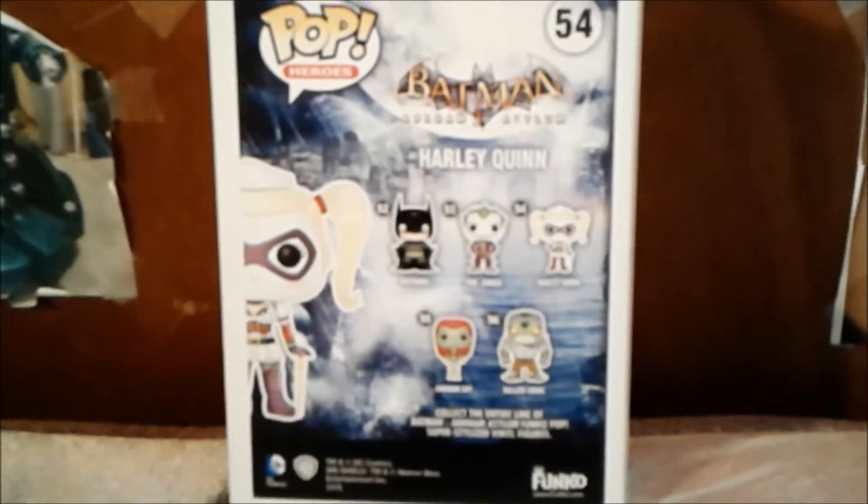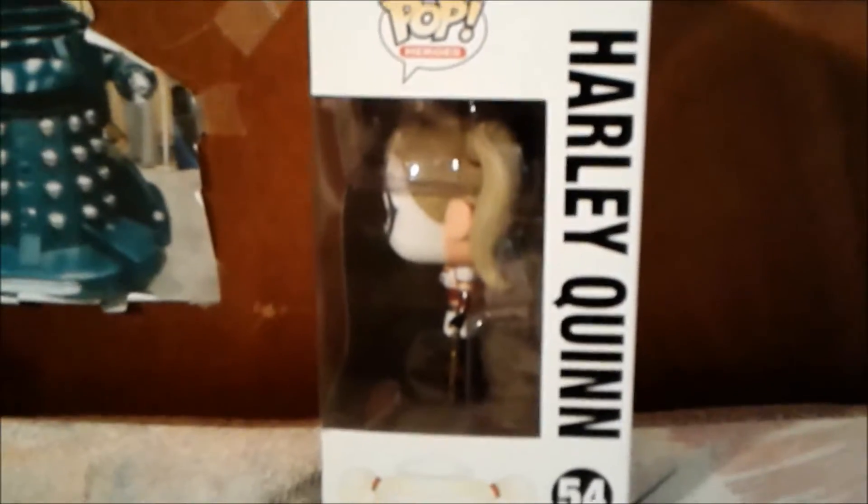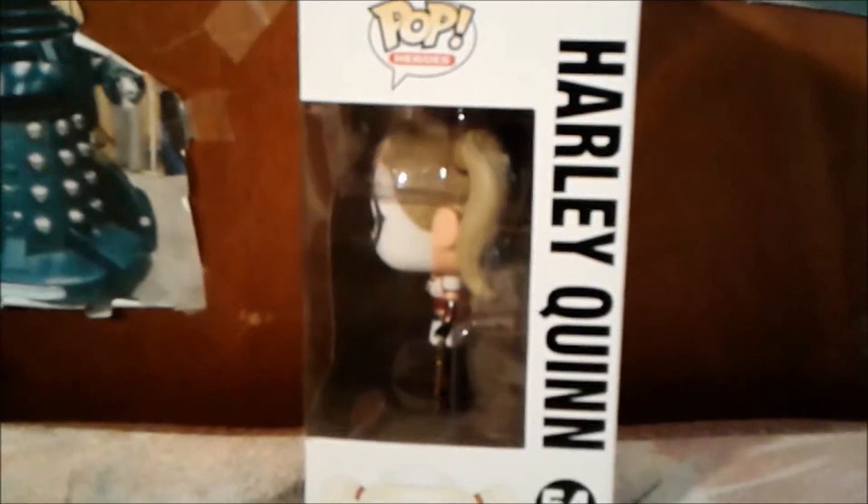Now I'm gonna show you the other side of the box. Here's the other side with the Pop Heroes logo, and if you look closely, there's Harley Quinn.